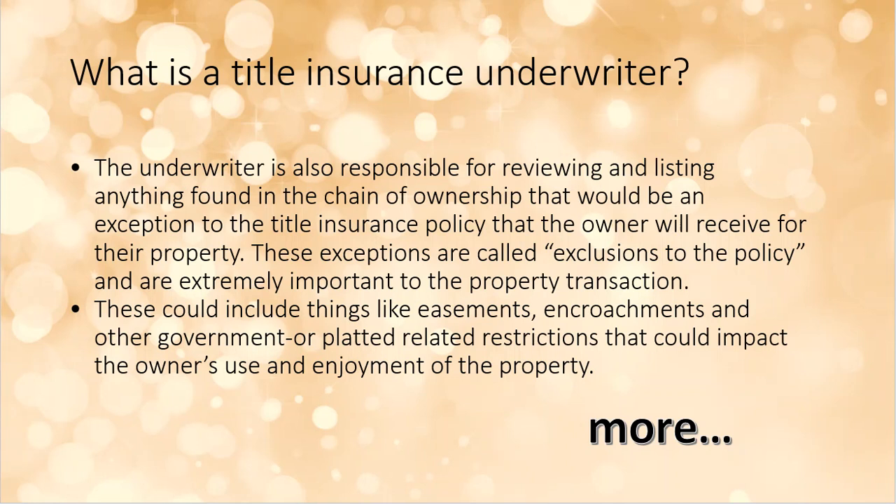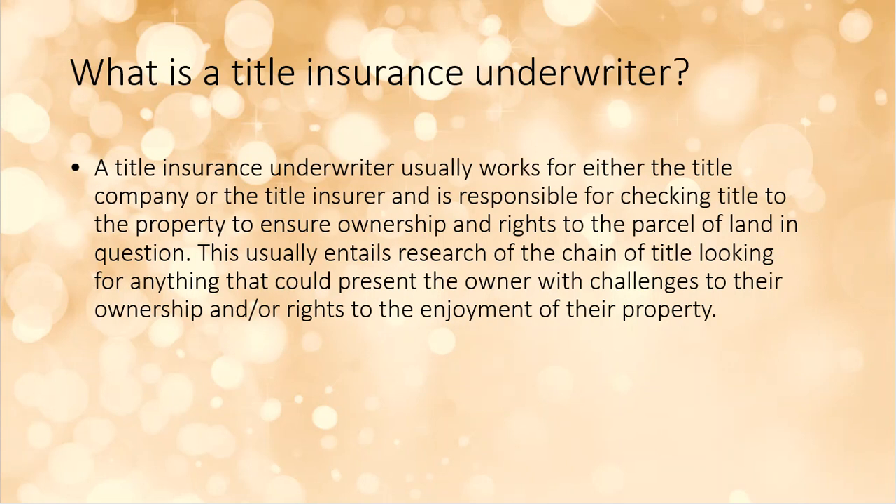An unbroken chain is the easy case. But the underwriter could also find things like easements, encroachments, government-related issues, or court cases — all kinds of things that might impact the current owner's enjoyment of the property. They work with the title company and are responsible for checking the title to make sure ownership rights are not in question. This usually entails a search of the chain of title to present to the current owner any potential issues — or hopefully no issues at all.